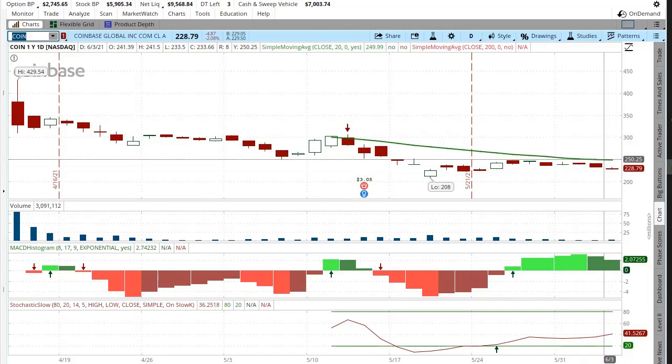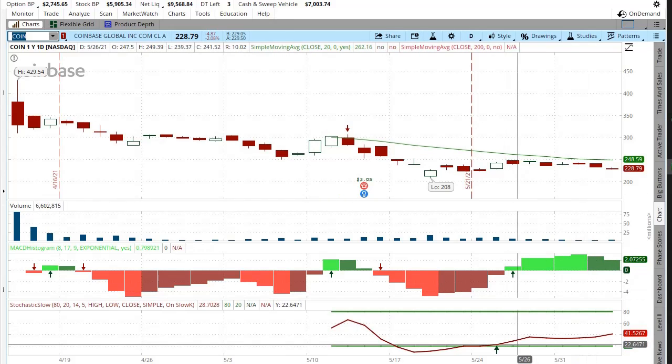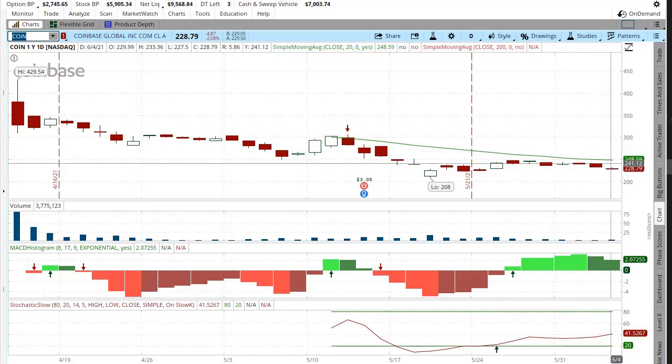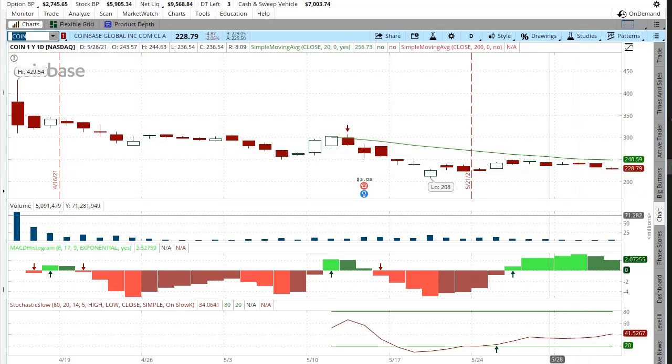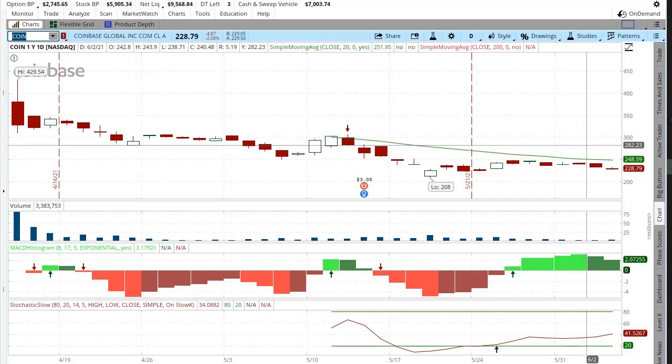It looks like Coinbase is on an upward trend. We've got a couple of green arrows and if it moves higher it could go higher in a macro trend. This is more of a macro trend analysis for swing trading.